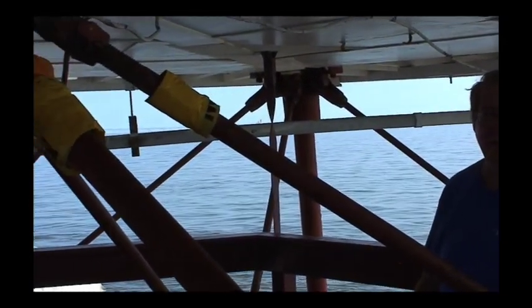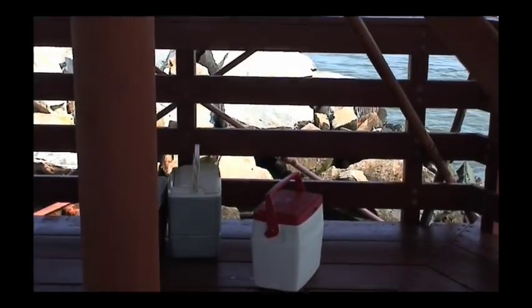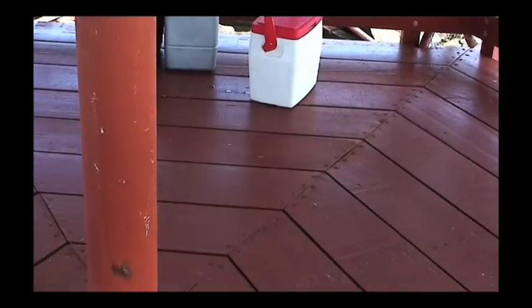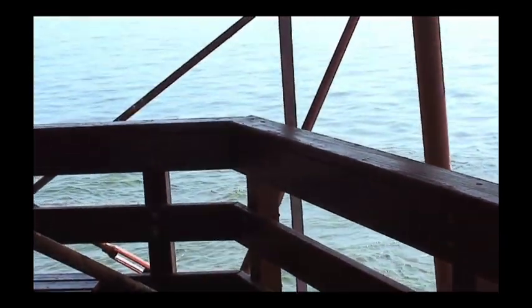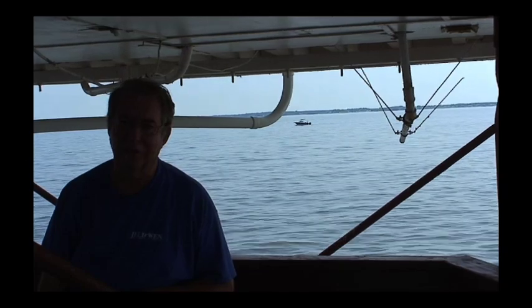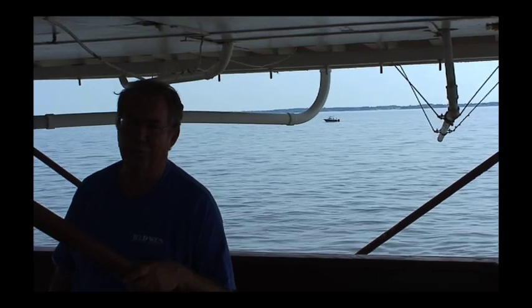This is platform level of the lighthouse, where they would keep some of their supplies. Some lighthouses like Seven Foot Knoll might have even kept small animals in the winter so they could have fresh meat. In Hurricane Isabel this platform was blown out. The Coast Guard actually redid platform level before they turned it over to us on May 1st of 2004.